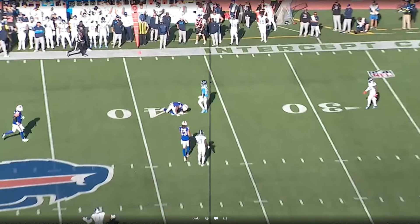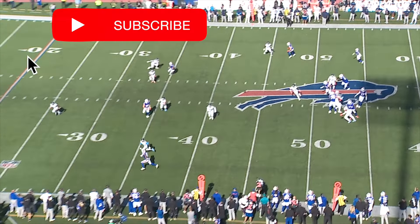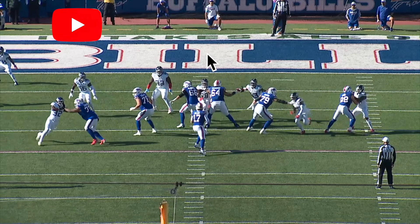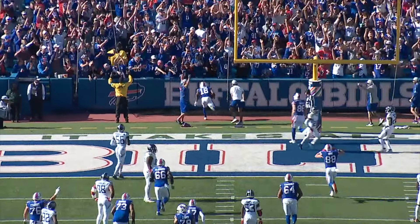If you like this breakdown, please smash that like button, leave us a comment in the comment section, and subscribe to the Cover One YouTube channel. I am Eric Turner, owner of Cover One. Posted in the film room every Wednesday — until our next breakdown, go Bills!